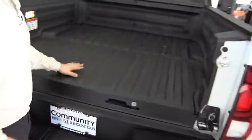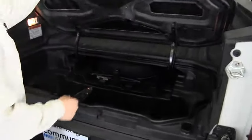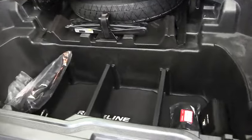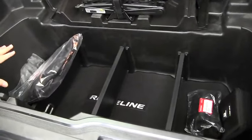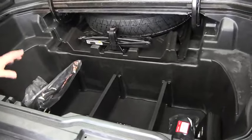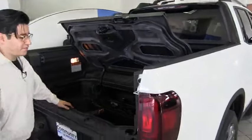Not only that, you also get this amazing in-bed trunk. Whenever it's locked, it's leak-proof and waterproof — anything you can think of fitting in here is safely guarded. Ice chest, groceries, camping equipment, tools — everything will be available for you right there.